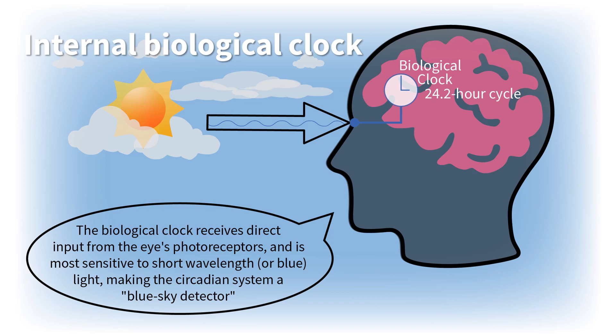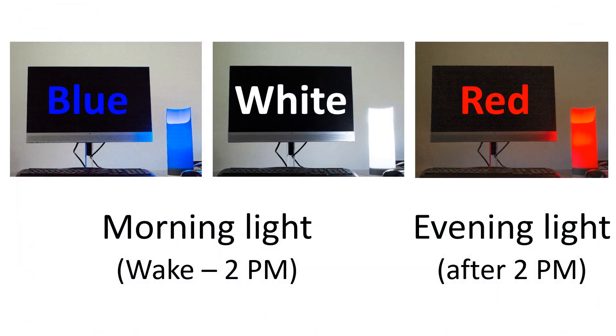Light can also make you feel alert, similar to drinking a cup of coffee. Our biological clock is known as a blue sky detector, which is why saturated blue light is recommended. White light can also be used at higher light levels, but it needs to be brighter than what one table lamp generally provides. While blue or bright white light should be used during the day, they should be avoided in the evening and at night because they may disrupt your sleep.